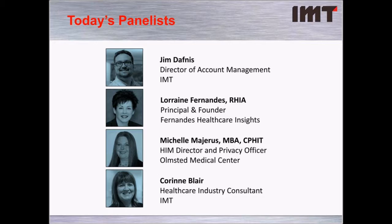Next, our main panelist today is Michelle Majerus, the Health Information Management Director and Information Privacy Officer at Olmstead Medical Center. She is responsible for oversight of health information management, information privacy, and the Institutional Review Board and Grant Management. Olmstead Medical Center is a not-for-profit, integrated, multi-specialty healthcare delivery system. Michelle joined in 1996, worked as a laboratory and x-ray technician and as an ambulatory and acute care nurse. She obtained a Bachelor of Science in Technology and Information Management and a Master's of Business Administration in 2014, both from Upper Iowa University.